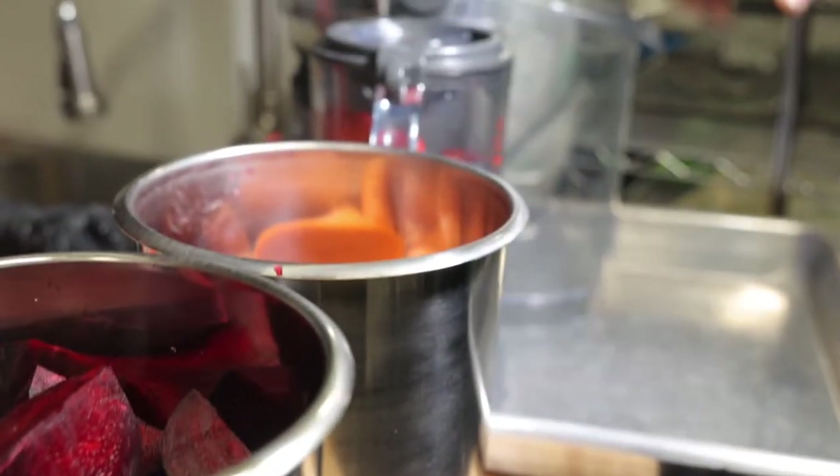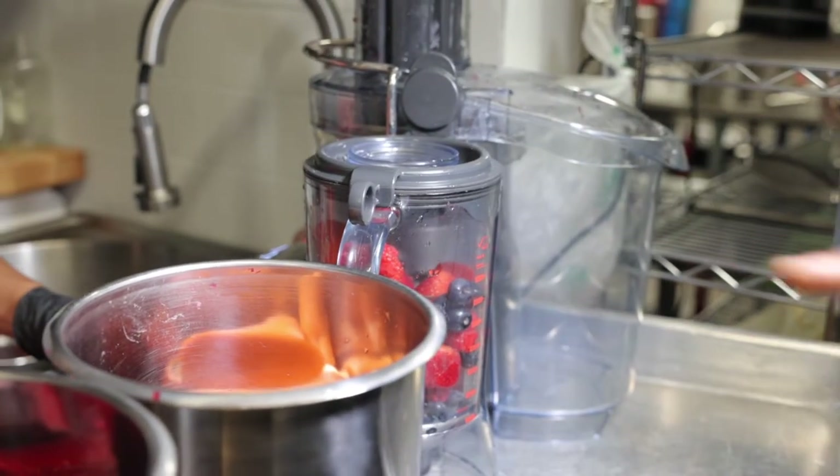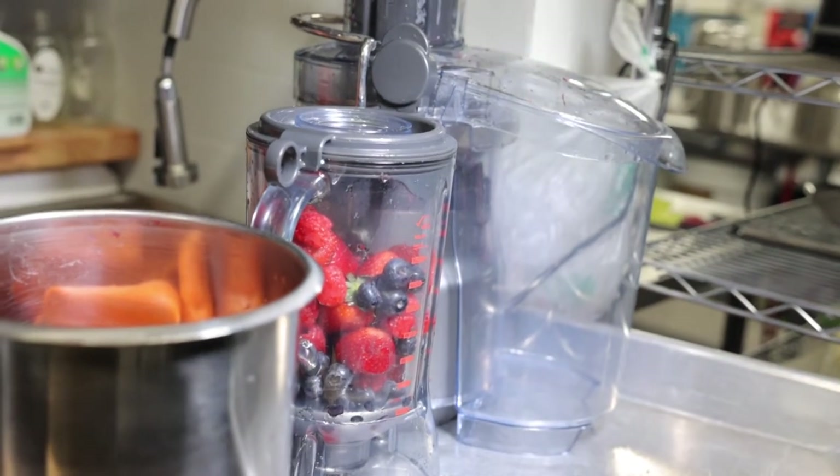It's going to be like half juice, half smoothie, and it's going to be really good. We'll either put the recipe during the video or in the comment section.